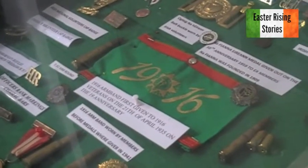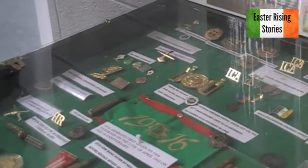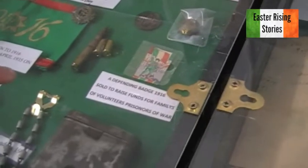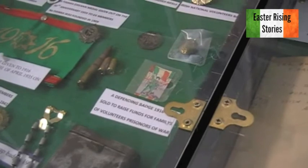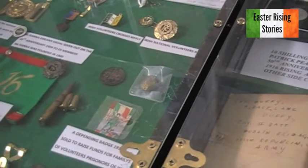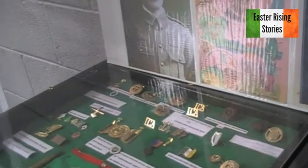The other things in the case are the armband from 1935, which came out after the 19th anniversary of the 1916 Rising. They stopped wearing them when the medals came out in 1940. Probably the rarest thing in the case is the little dependent pin — this is a paper one. A lot are made of metal and steel, but this is paper. It was given to me by a lady whose grandmother was in the Cumann na mBan, and it was an honour to have it. It was sold to raise funds for families of volunteers as prisoners of war.